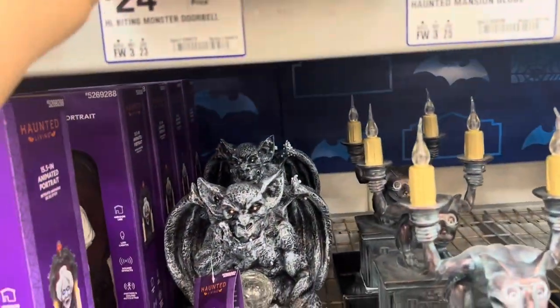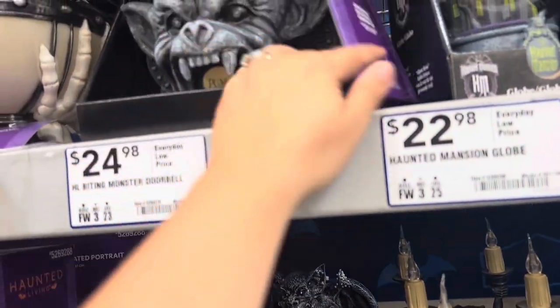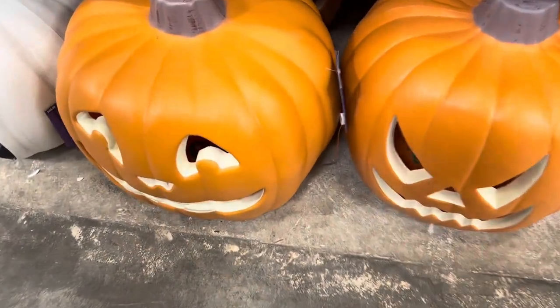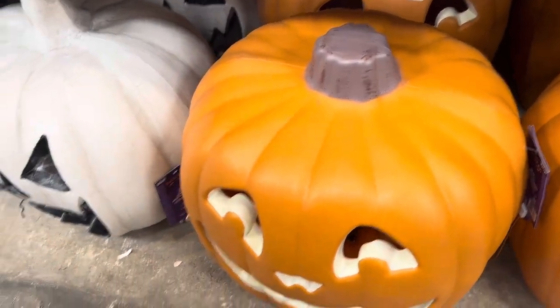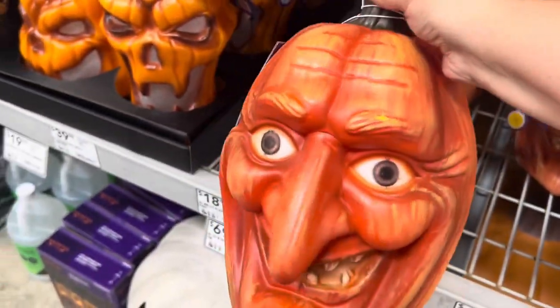And look at this scary doorbell ringer guy. I don't think he lights up, but it's a doorbell. Big candy ball — $24.98. We'll start with these big guys that are $59.98 — white or orange. He looks scary, pretty creepy.